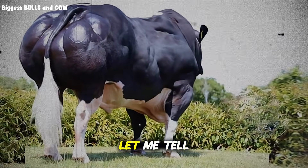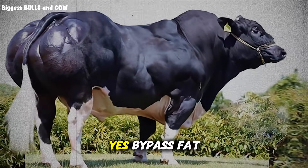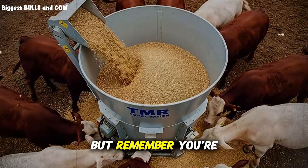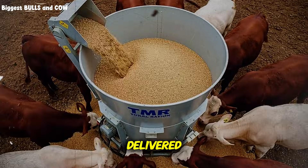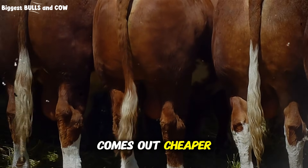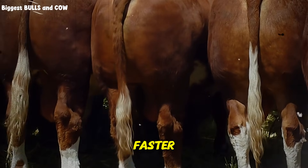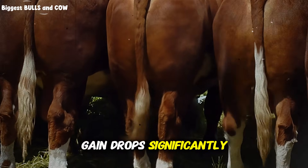And speaking of magic, let me tell you about the economics — because this will blow your mind. Yes, bypass fat costs more per pound than regular fat. But remember, you're getting almost double the usable energy. So when you do the math based on energy delivered, not just price per ton, bypass fat often comes out cheaper. Plus, the improved feed conversion means your cattle reach target weight faster, you spend less on feed overall, and your cost per pound of gain drops significantly.